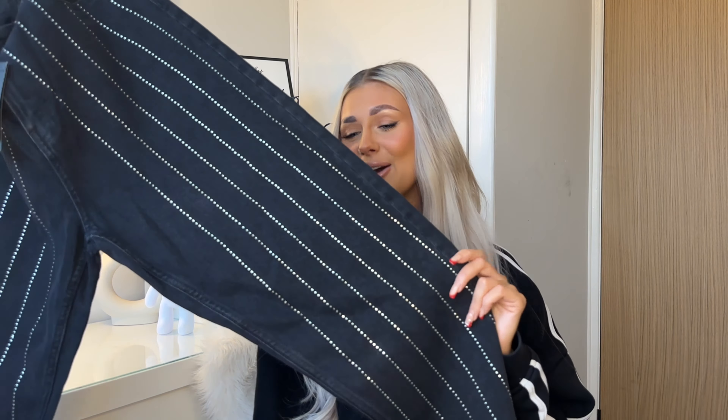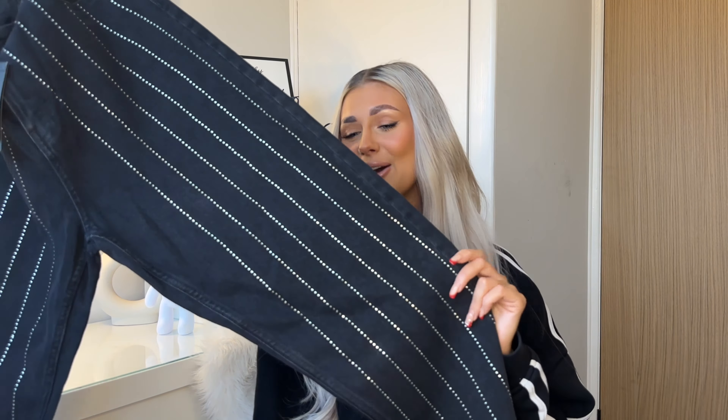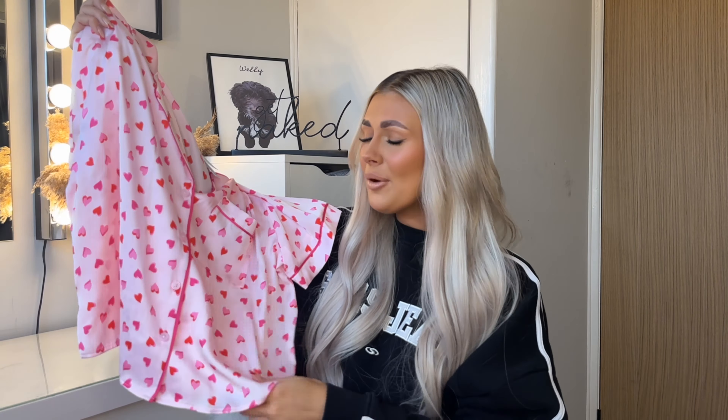Last bit of clothing: I couldn't walk past these pajamas — they were the last pair in my size, so they must be part of the Valentine's collection. I love Primark's silky pajamas anyway; I'm quite a hot sleeper so I always go for the short versions. The pink and red hearts are so cute — I love pink and red together at the moment. They have a little pocket, button-up top, and the shorts have an elasticated waistband with a little bow. They were £15 in a size small.